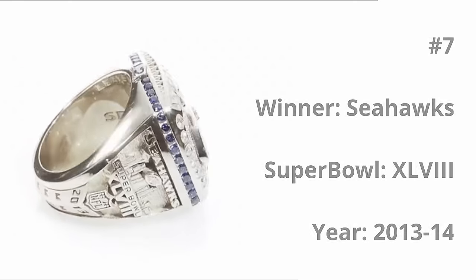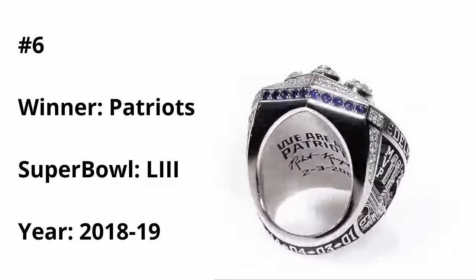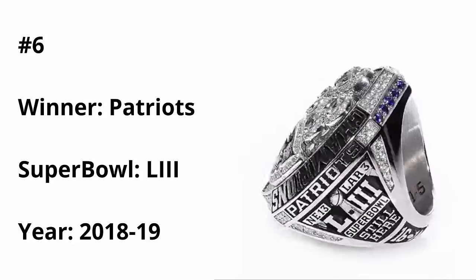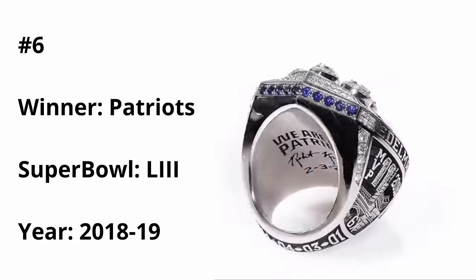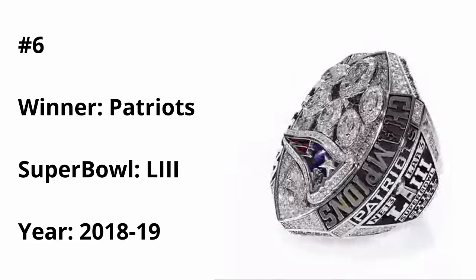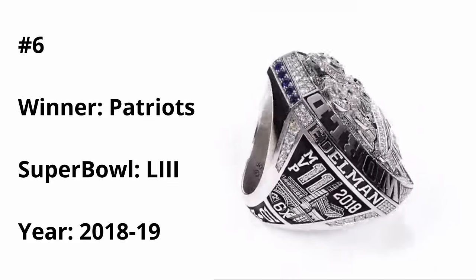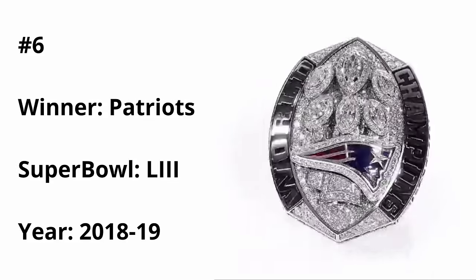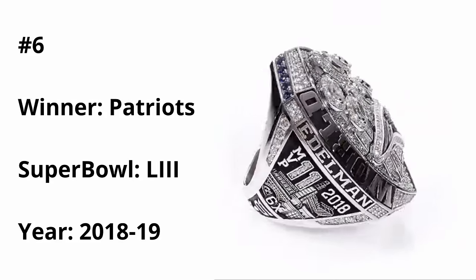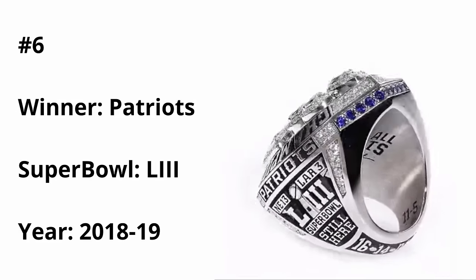At number six, we have the Patriots ring from Super Bowl 53. Ironically, this is their sixth championship as well, as you can see the six giant Lombardis in the background. This is probably the most bulky ring of all of them, but I think it's done perfectly — it's just an overload of diamonds and one giant flex. They went all out, somehow managing to pack over 420 diamonds on this single ring. In addition, this is also a very visually appealing ring, with the blue diamonds on the bottom and the logo that pops really well.